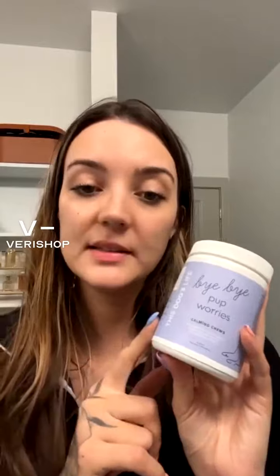It's a total nightmare. I have two dogs and they get super stressed out. So I recently got these supplements from this dog's life called Bye Bye Pup Worries — typically $35, but $29 during the large stream. And these are amazing.